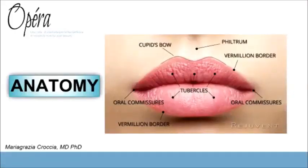You can treat all parts of the mouth: you can enhance the Cupid's bow, improve the vermilion border of the lip, address the barcode lines, and increase the volume of the tubercles.